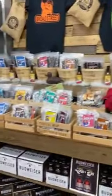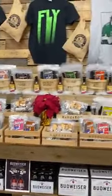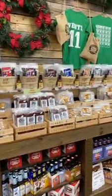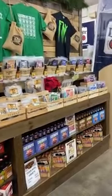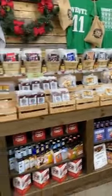Look at all the variety of jerky we have. We go across kangaroo, salmon, ostrich, camel, alligator, turtle, buffalo, wild boar, elk if you like the exotics. And we've got plenty of flavors on turkey and beef as well.